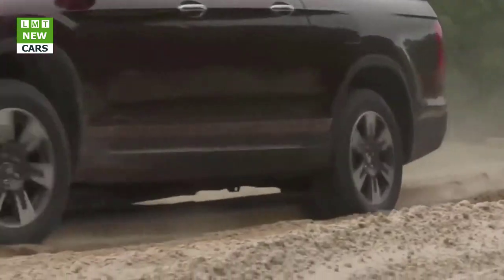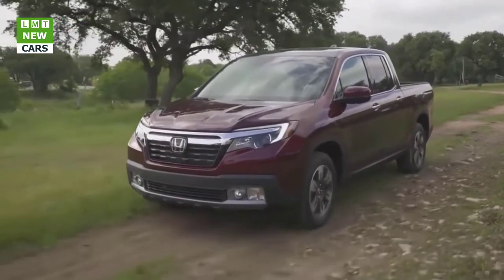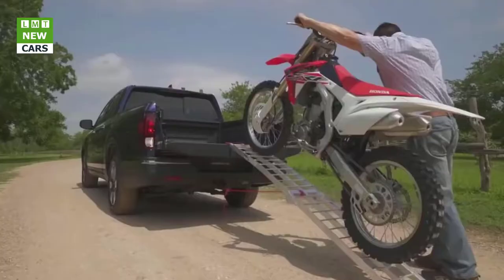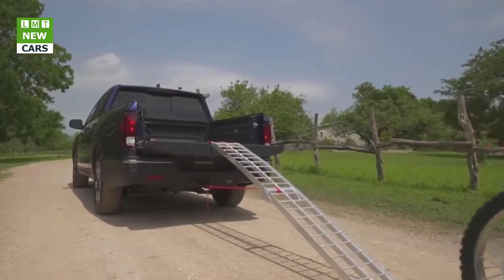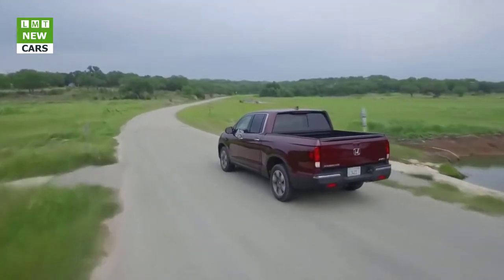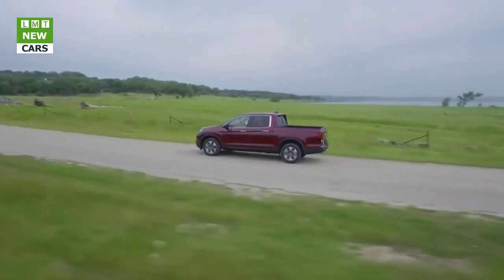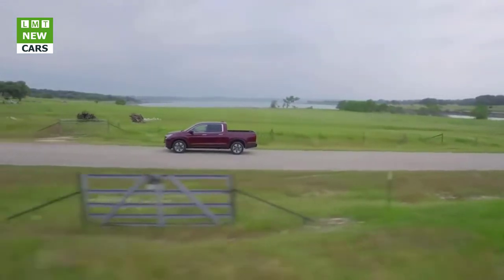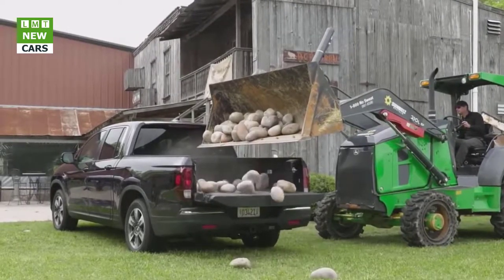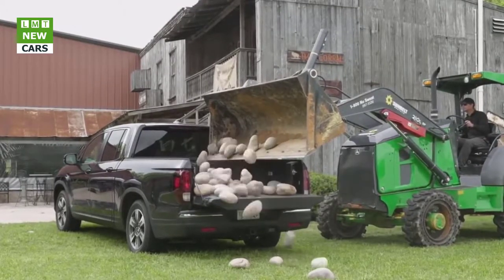Honda lengthened the Ridgeline's cargo bed by 4 inches to 64.0 inches, making it the longest of the bunch in standard lengths. With 50.0 inches between the wheel wells, the Ridgeline is the only midsize pickup that can carry 4-by-8-foot sheets of material flat on the floor. GM, Toyota, and Nissan also offer a longer six-foot bed on long-wheelbase models, though those trucks stretch the definition of midsize. Honda builds the Ridgeline with only one cab configuration, one wheelbase, and one bed length.